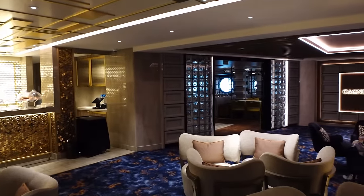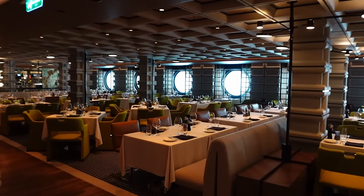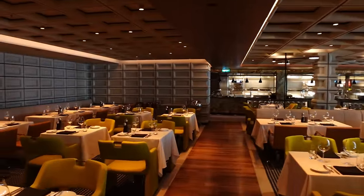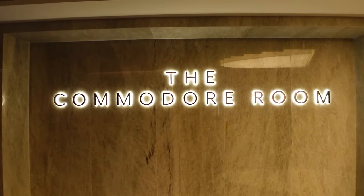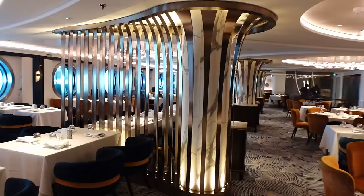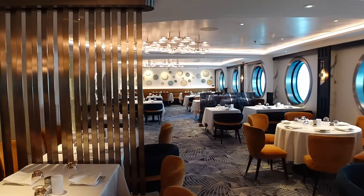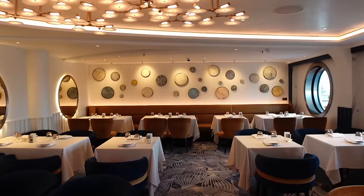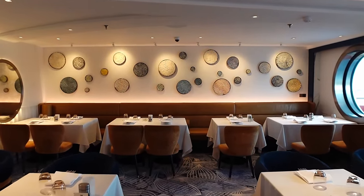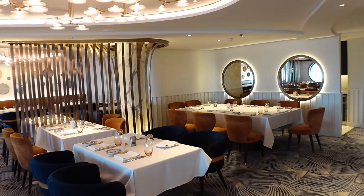In this area you've also got the Cagney Steakhouse, which is your specialty steakhouse — so if you're after any of those delicious steaks or big meaty items, come here. Behind me is the Commodore Room, one of two included main dining rooms on board the ship. Personally I prefer Hudson's, which we'll show you after, just because it offers nicer views of the ocean — but this is a nice, small and intimate one.